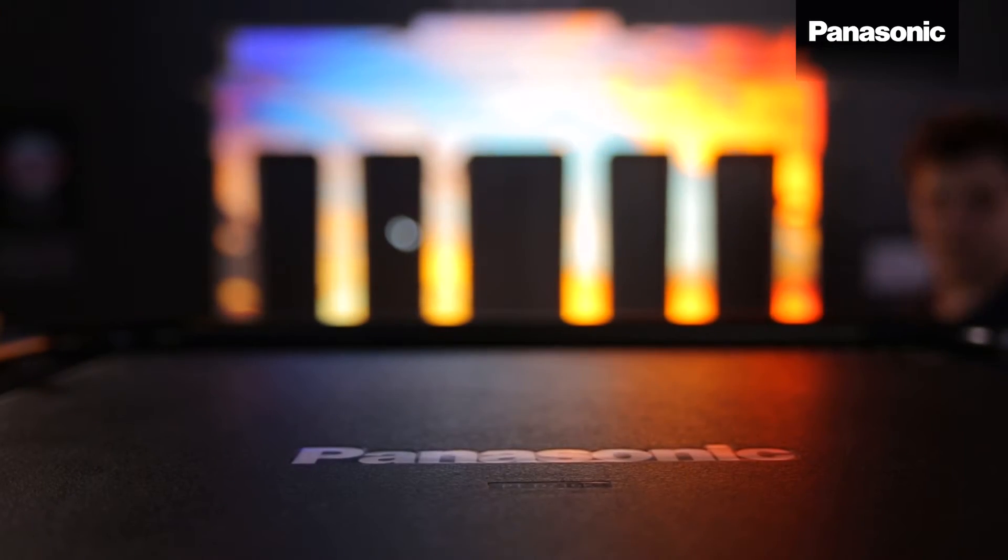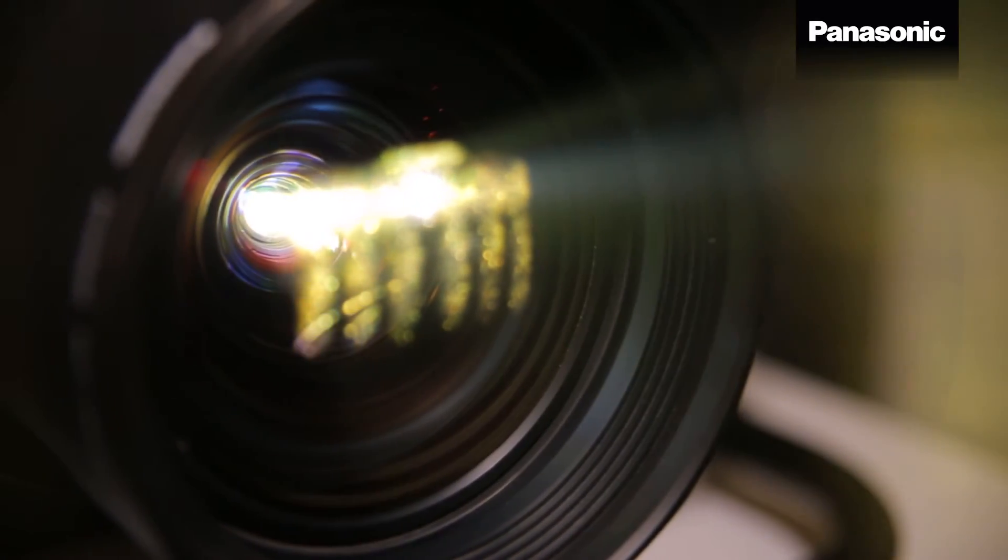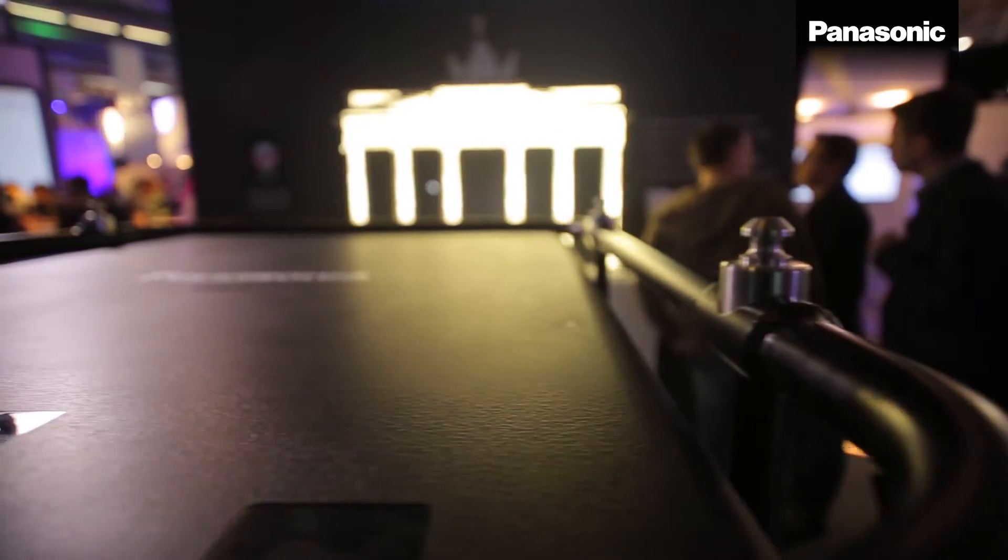We show this product here projecting onto a small model of the Berlin-Brandenburg Gate. Back in October 2013, we were providing our projection technology to the Festival of Lights in Berlin, where we projected on the real building — the Brandenburg Gate in Berlin.